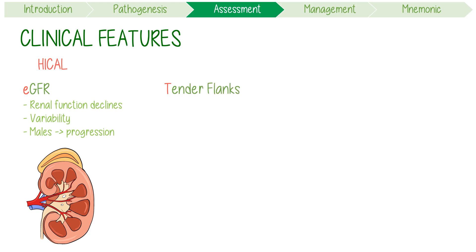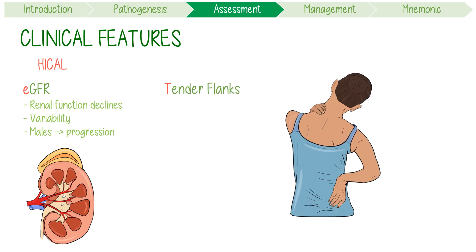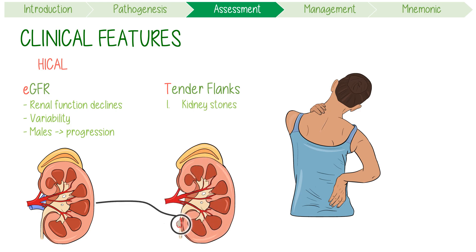T stands for tender flanks, and pain comes from three major causes. Firstly, kidney stones, which are more common in PKD. Secondly, infection, either from pyelonephritis or from an infected cyst. Finally, rupturing cysts, which can cause massive hematuria.